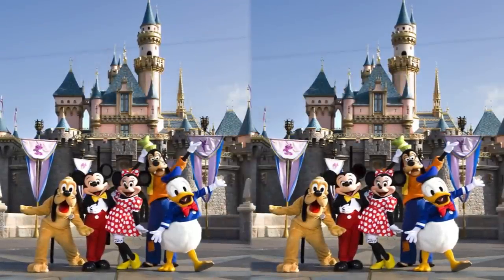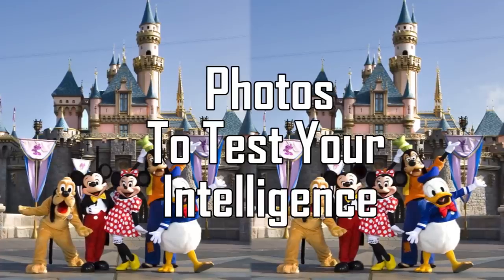Facts Verse presents: Photos to Test Your Intelligence.